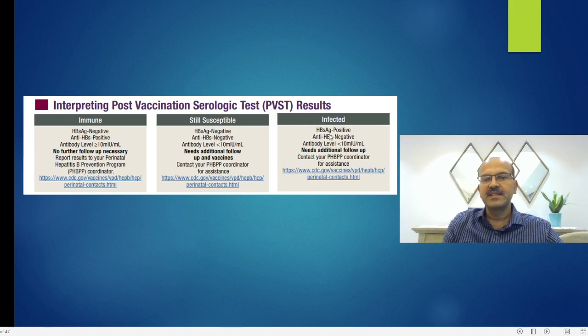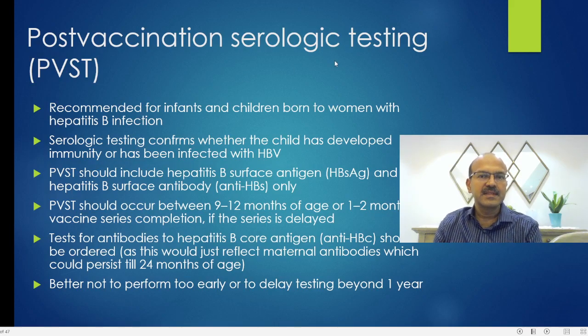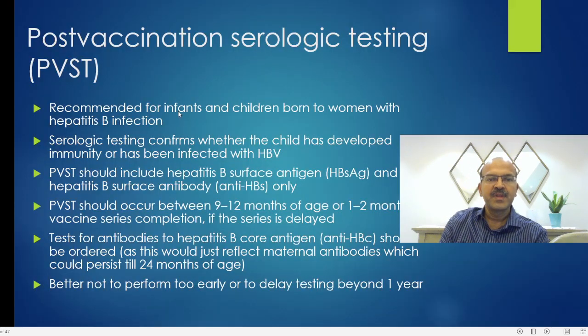If the baby does get infected, HBsAg would be positive and anti-HBs would be negative, as immunity may not develop enough to clear the virus. If the test is measured within the first 18 days of life, it may be falsely positive. If measured very late, anti-HBs titers may drop below 10, leading to unnecessary further intervention. This testing is indicated for infants born to women with hepatitis B infection, given the 6% risk despite early protection measures.